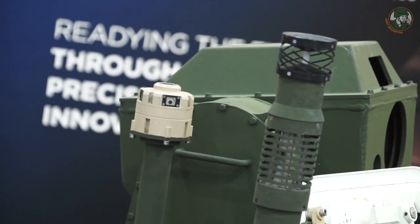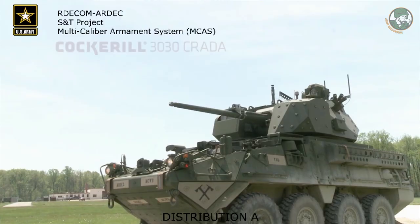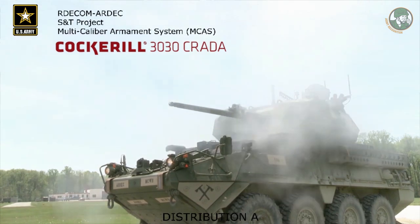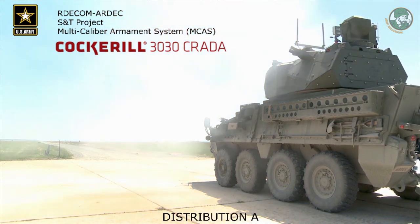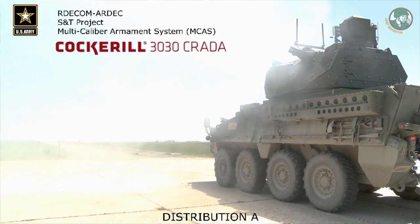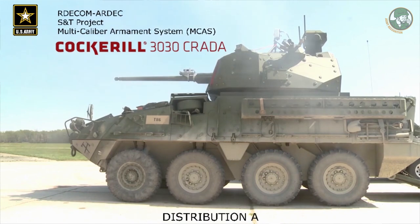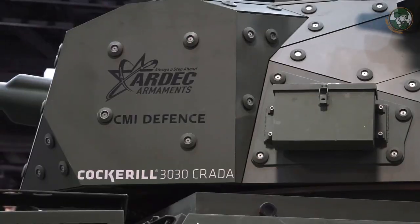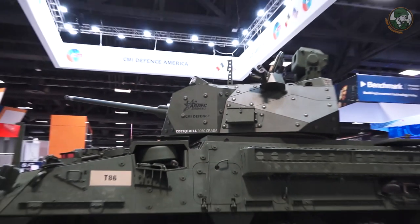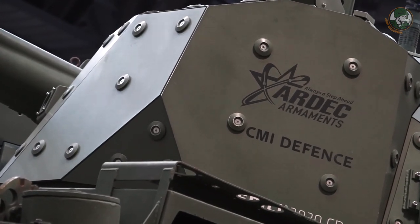It mounts second-gen FLIR, which is the U.S. government's standard FLIR, upgradable to third gen. It mounts the Saab Avatronix laser warning system, requested by the U.S. government, as you can see on the top of it. The ARDEC situational base fire control system is integrated in this turret — we're the first to integrate that in a turret system — allowing soldiers an intuitive method of engaging with airburst ammunition. It's pretty exclusive to the United States government and the requirements here.